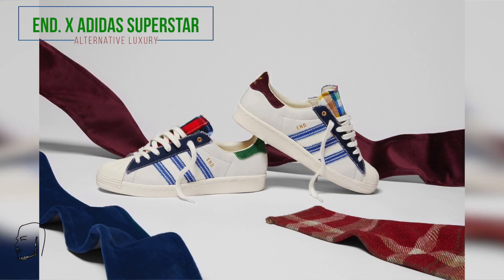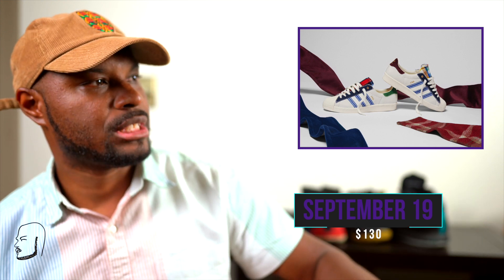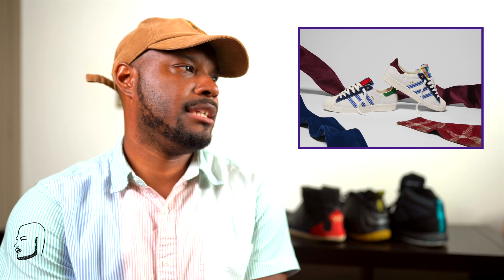Moving on, we have End Clothing by Adidas — the Superstar Alternative Luxury. September 19th, $130. I'm not the biggest fan of shell toes but I'm not too mad at these because of the fun materials. One sneaker has a burgundy back, another has a green back, with fun plaid on the tongue — looking like some customs. It's a lux leather base with multicolor plaid and some suede. If you mess with these, cop up.